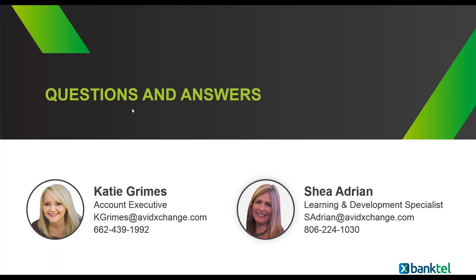Thank you, Katie and Shea. That does cover all the questions for today's webinar. If there are any other questions, please reach out to Katie or Shea to get those answered. Thank you all for joining us today and have a great evening.